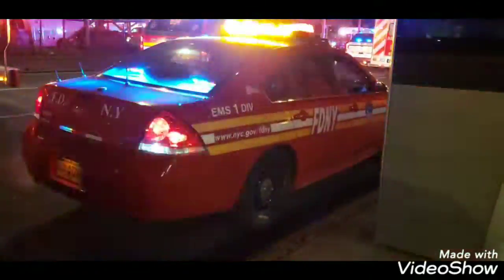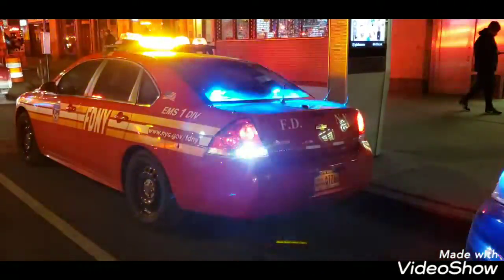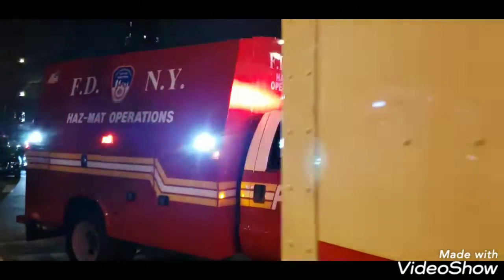So that's going to be really good — Division One here at the white powder incident in Manhattan. Here we have the Impala and the hazmat truck on the scene of a white powder incident at the post office.